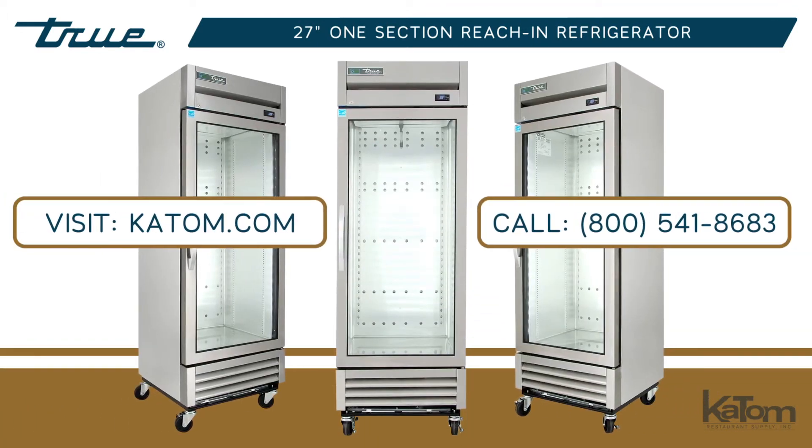Visit katom.com or call a customer care representative at 800-541-8683 to add a True Refrigerator to your operation today.